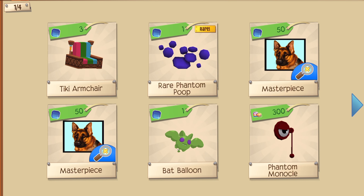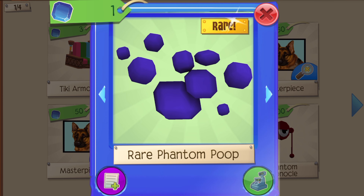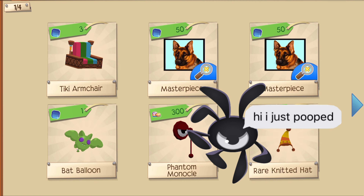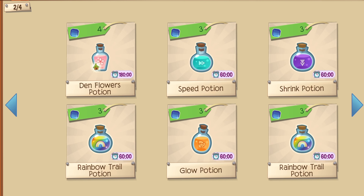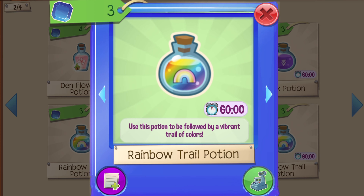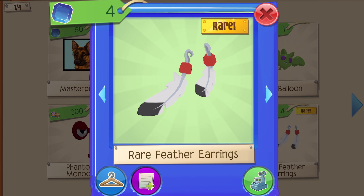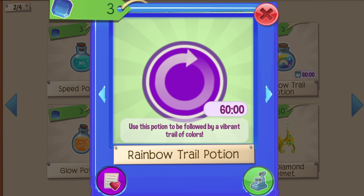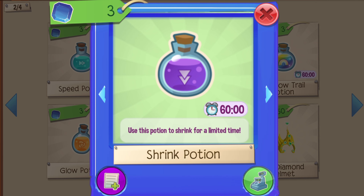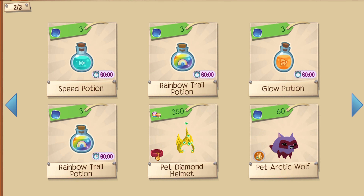For this next shop we have some really good prices for some really good items. I got some rare phantom poop because that's what I totally need, and a tiki armchair which is super cute because the little fire comes up from the top. These potions are also super well priced because they're only 3 sapphires each. I may or may not have bought all of them because I love having a rainbow trail potion just in time for pride month.